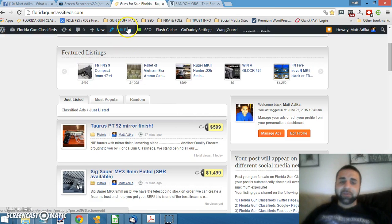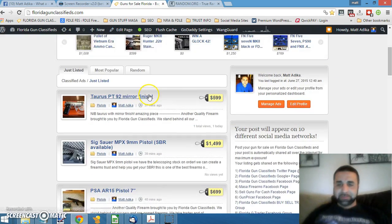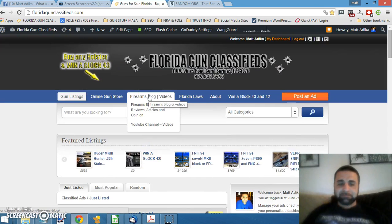So again, thank you very much. Congratulations, Chad, on winning the Glock 43. I'll sign off till next time and have a nice night. Thanks, guys.